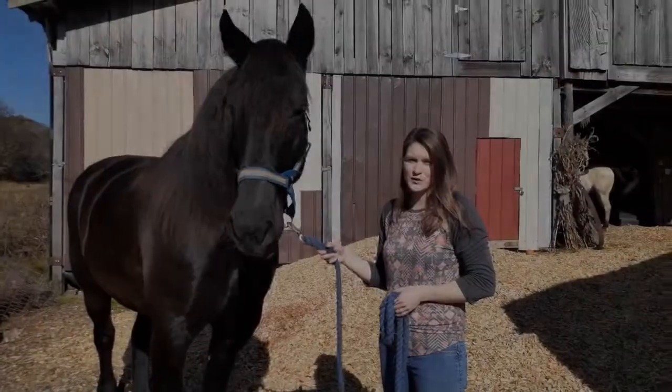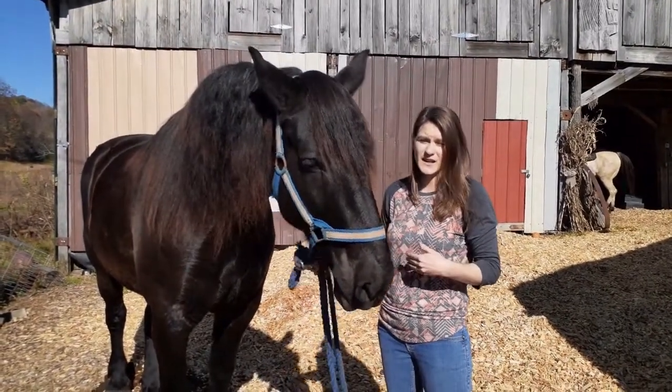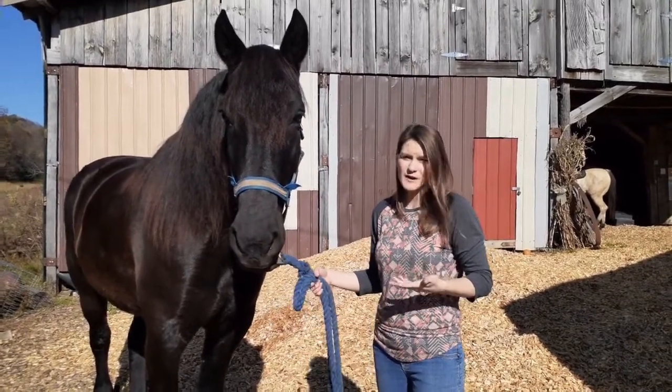There are over 350 breeds of horses in the world. These breeds can be categorized into five classes of horses: draft, sport, light, pony, or feral breeds.